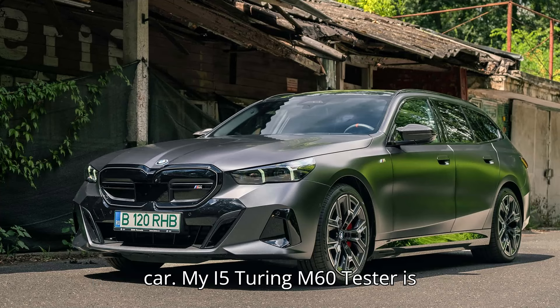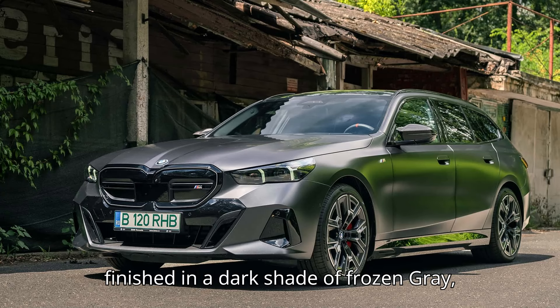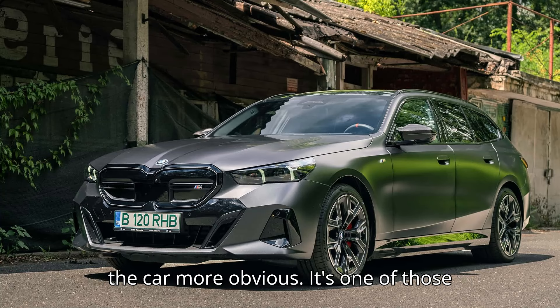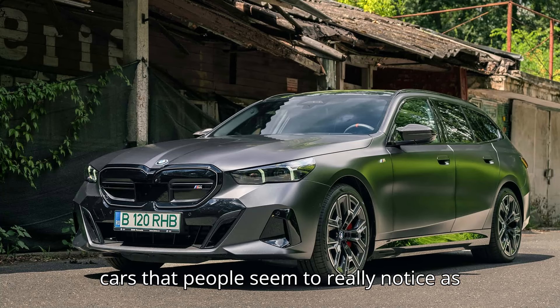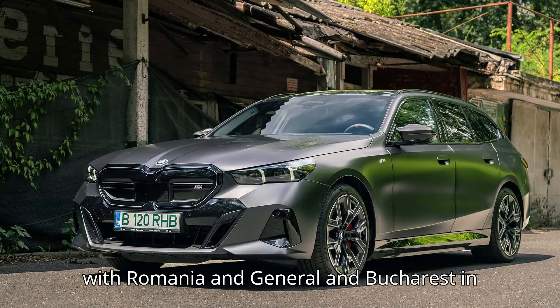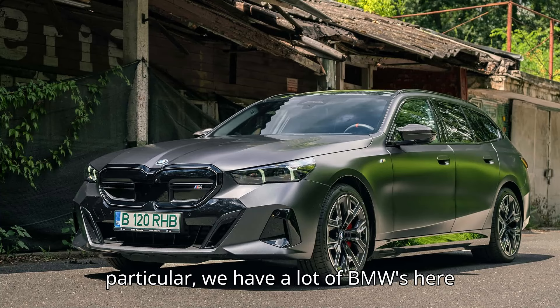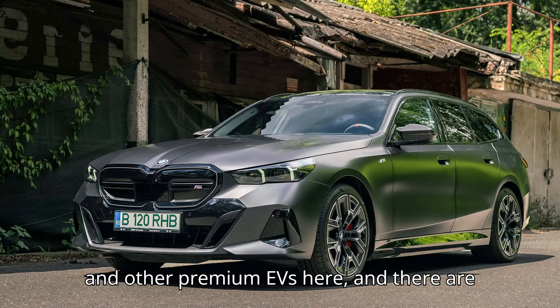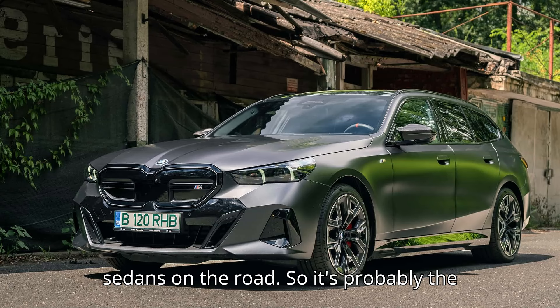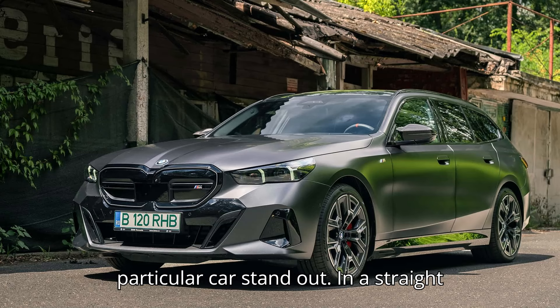My i5 Touring M60 tester is finished in a dark shade of frozen gray, which is supposed to make it look a bit understated, but somehow seems to make the car more obvious. It's one of those cars that people seem to really notice as you drive by. And if you're not familiar with Romania in general and Bucharest in particular, we have a lot of BMWs here and other premium EVs, and there are already plenty of new 5 Series and i5 sedans on the road, so it's probably the wagon form factor that's making this particular car stand out.